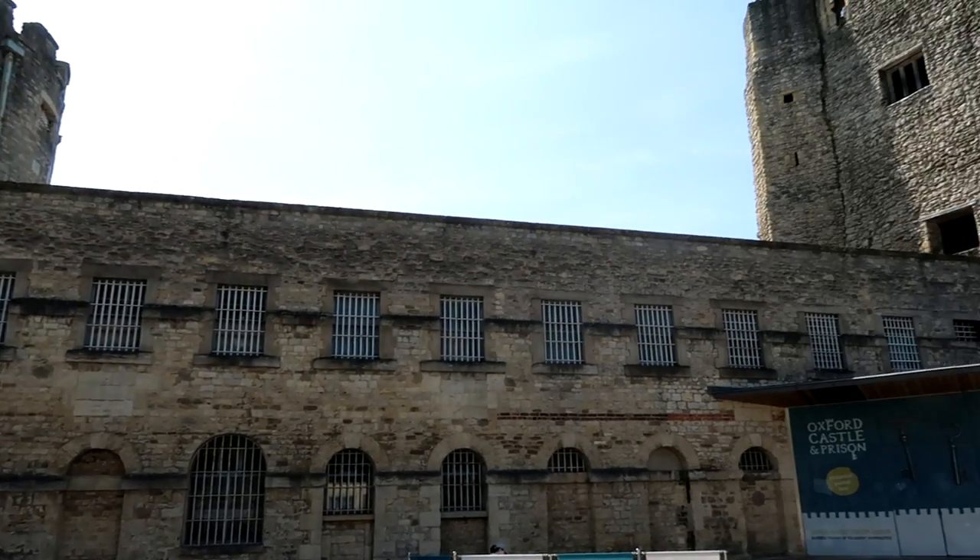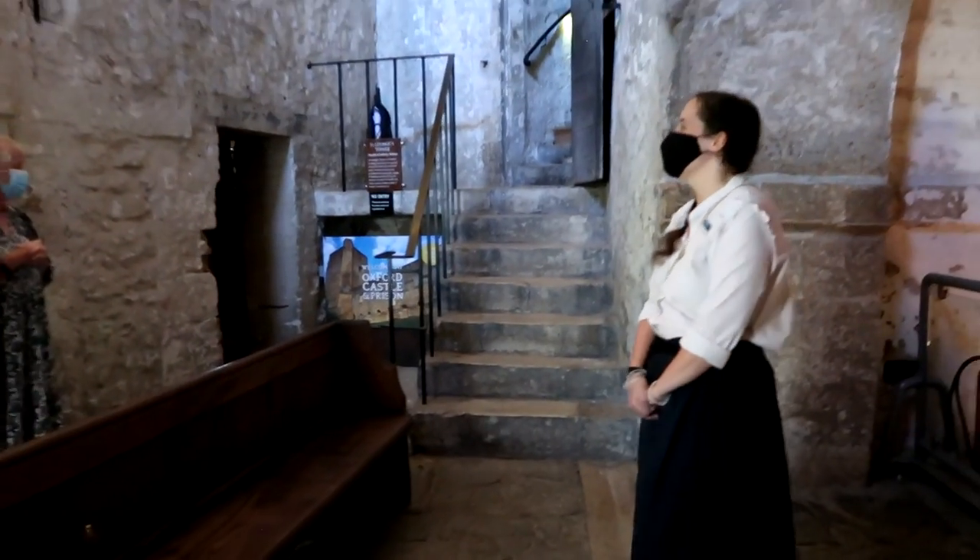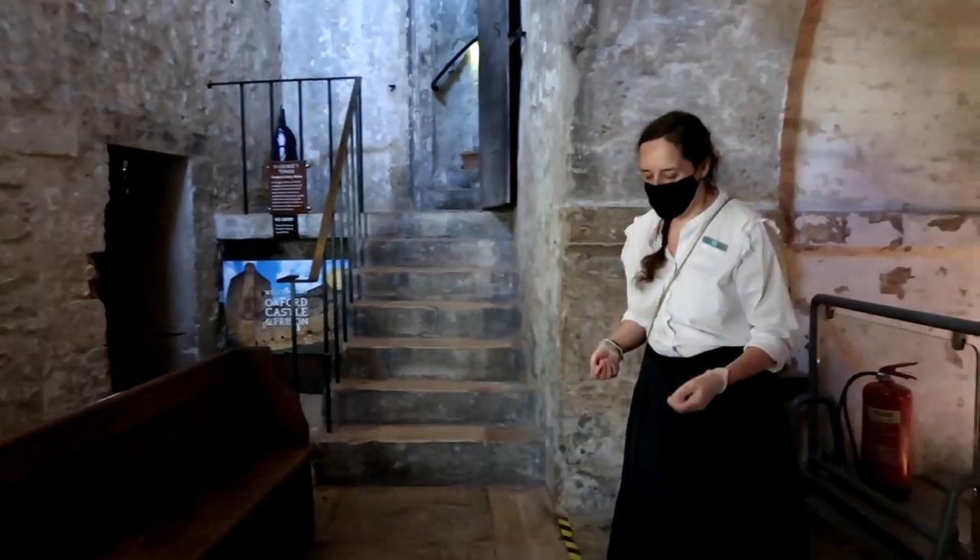We're very excited for this tour because apparently Oxford Castle and Prison won the guided tour of the year, so we have very high hopes for this. And we've been told we're standing in the coolest bit of Oxford — enjoy this one!